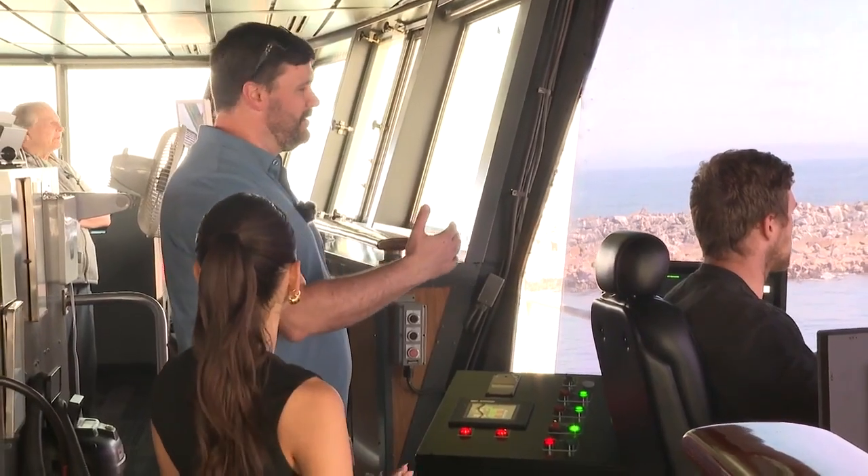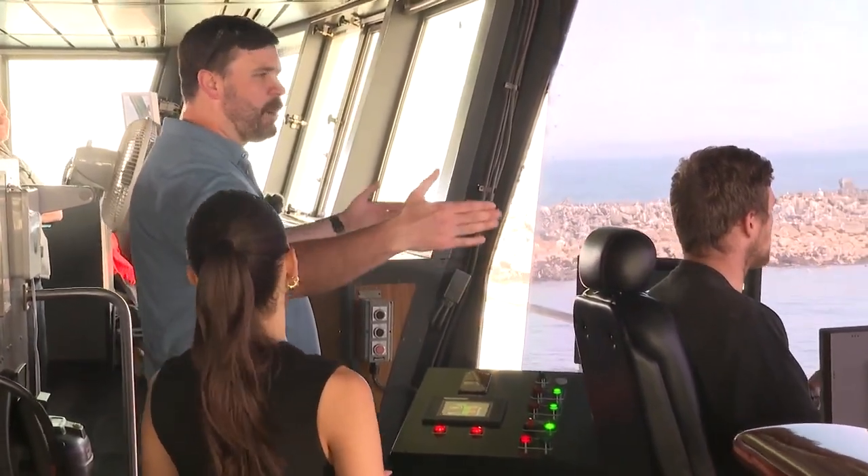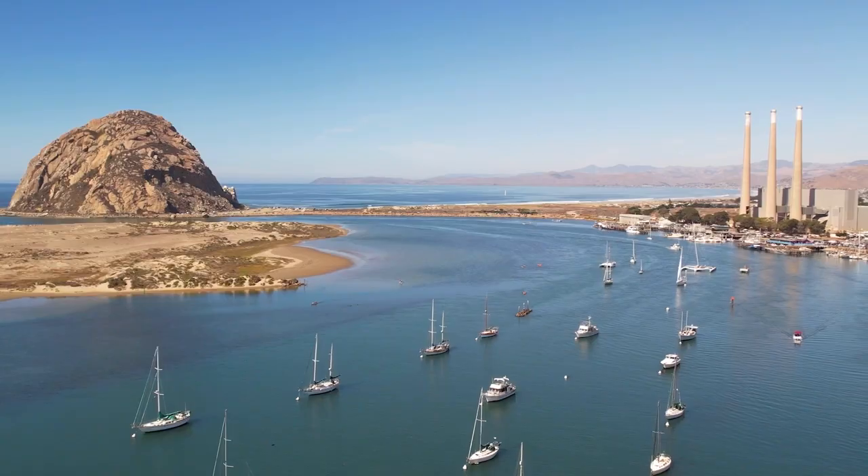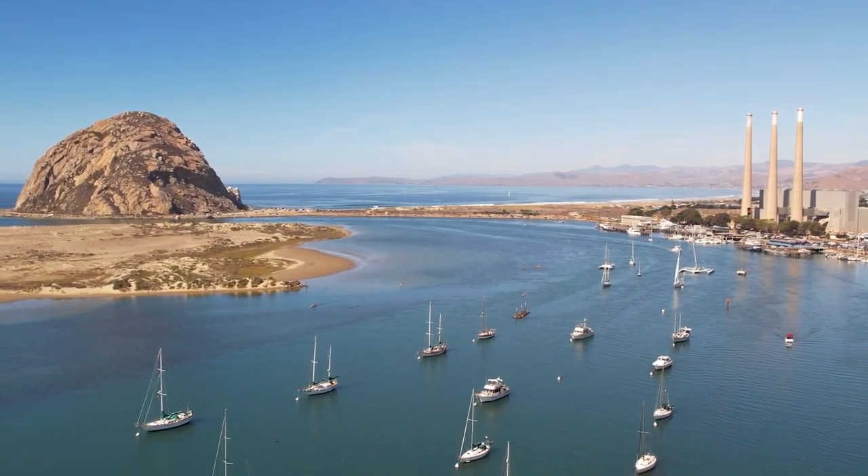The vessel is 200 feet long by 58 feet wide. When fully extended, it goes out to 70 feet. The vessel has been coming to remove sand from the waterways, creating deeper pathways for boats before they come in.